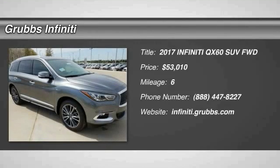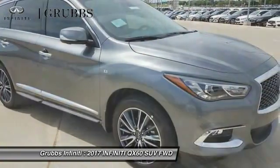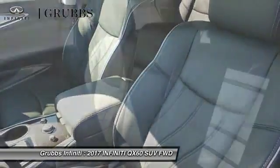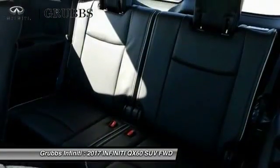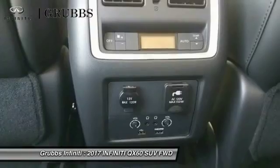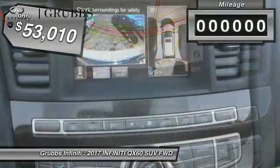Stop by and take a look at the 2017 Infiniti QX60. The Infiniti QX60 is the perfect blend of luxury and practicality. This crossover SUV not only provides ample space for passengers and cargo, but also an interior that screams luxury. In addition, the QX60 offers extremely high levels of safety, all with a sleek new design and is priced below $55,000.